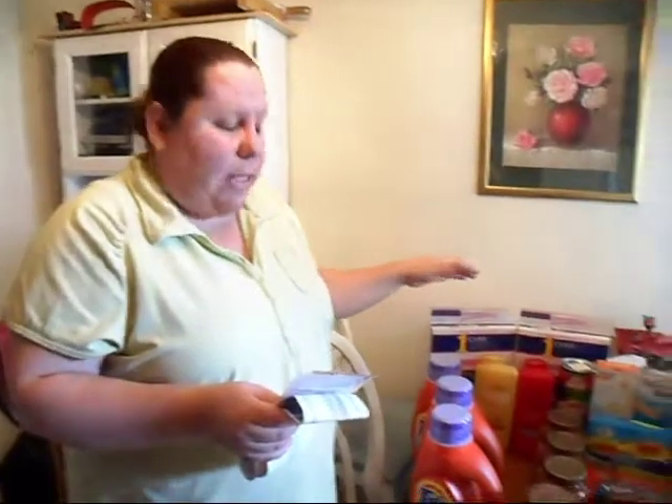They were on clearance, and I really want to be clear on this: you do want to check the clearance rack every time you go to the store — you can get some awesome deals like I did today. Every time I go, I always check the clearance. These were actually $4.79.